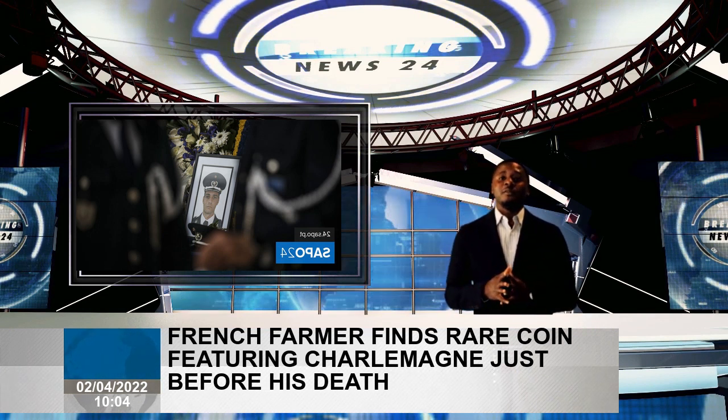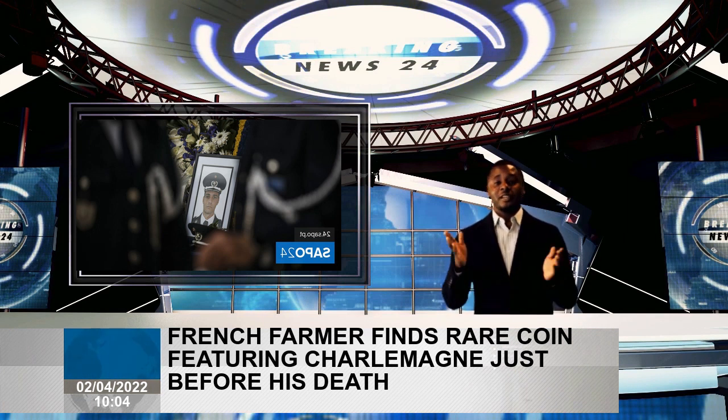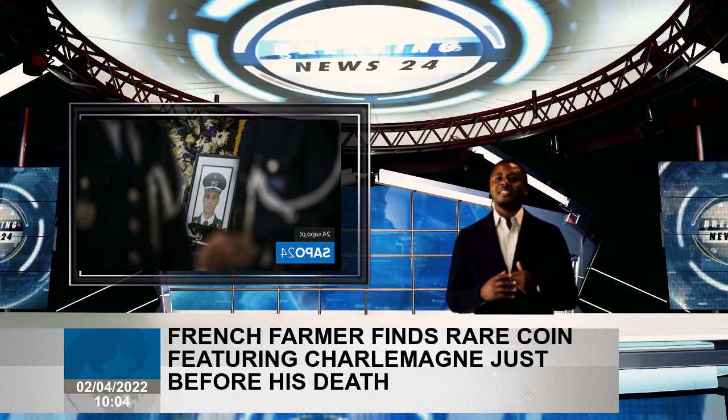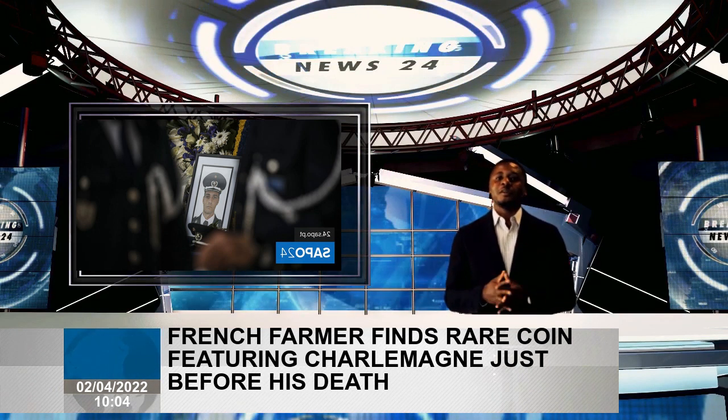So perhaps it's no surprise that in this coin portrait, Charlemagne presents himself really as a Roman Emperor, Pohol told Live Science. He has the laurel on his head, which is quite unusual for Frankish kings.